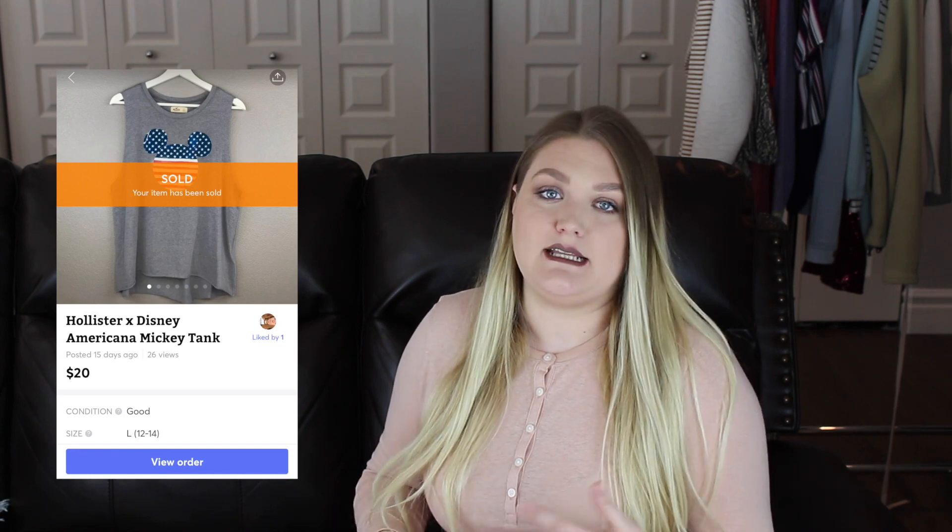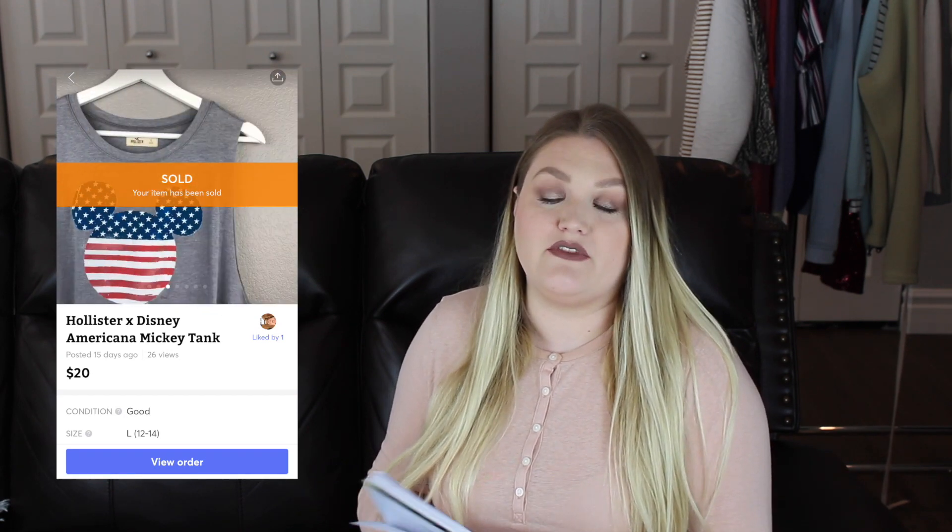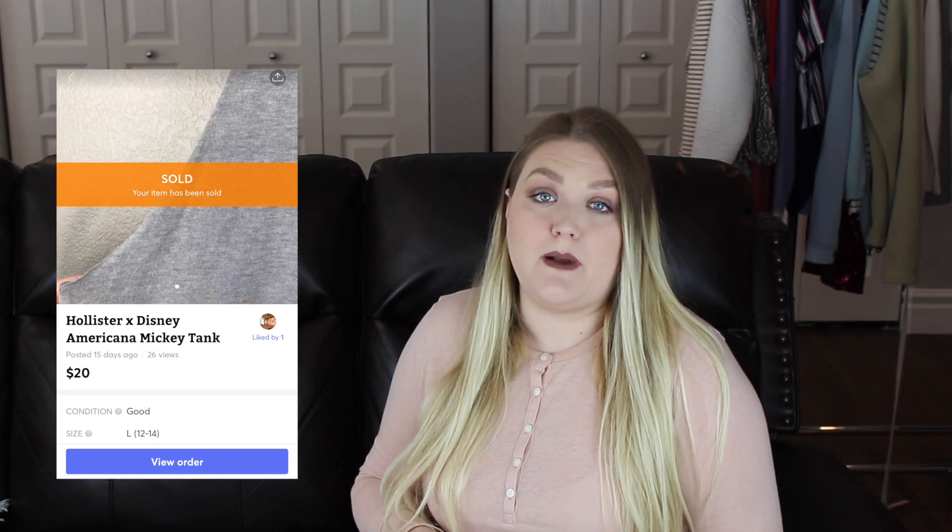The next thing that sold under a week was again something that sold on Mercari — a Hollister and Disney tank with Mickey Mouse ears and an American flag on it. I thought it was very cute and expected it might take until summer near the 4th of July, but it sold very fast. I had it listed around $17 or $18, but a buyer messaged me saying they had a Mercari coupon and asked me to raise it to $20, so I did. After fees I earned $13.75, and that item only took me two days to sell.